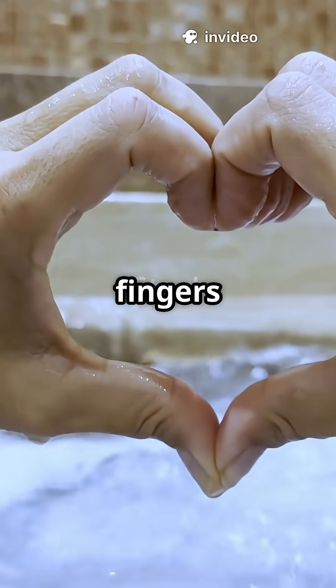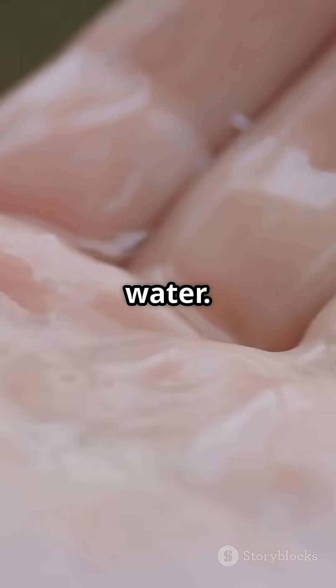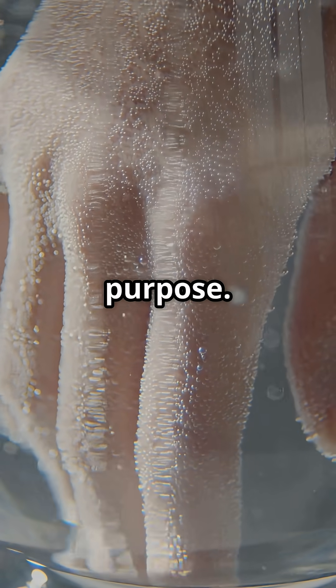Have you ever noticed your fingers wrinkle in water quickly, but your toes take longer? Here's the science nobody tells you: it's not because the skin absorbs water. It's actually your nervous system creating wrinkles on purpose.